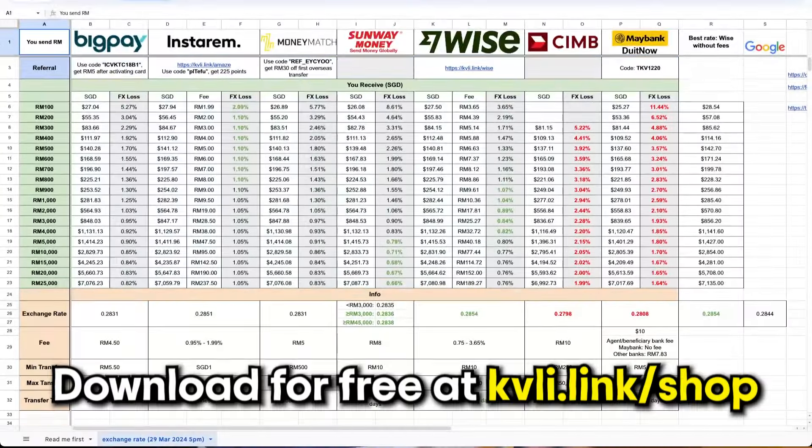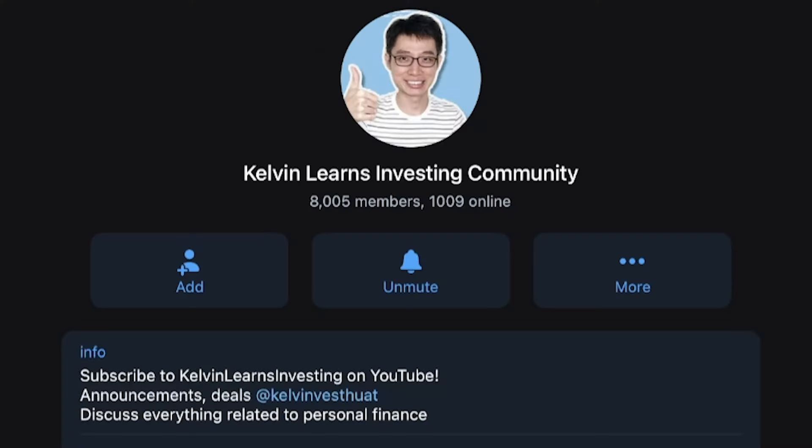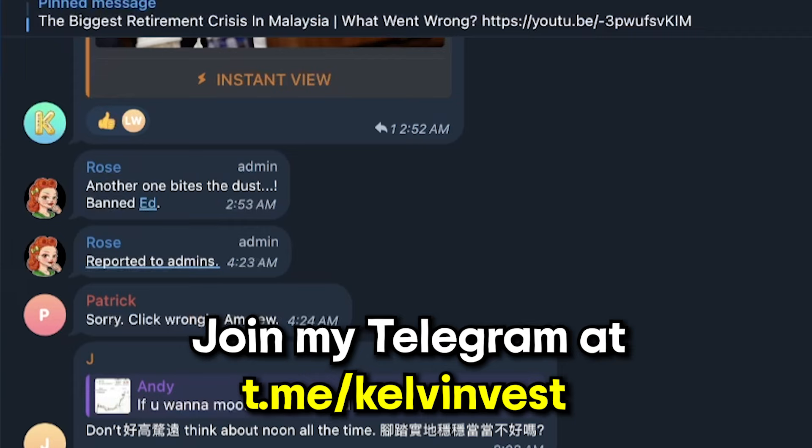As a bonus, I've compiled all this information into a super detailed spreadsheet which you can download for free — link down below. Also, do join my 8,000 members' Telegram chat group to discuss anything about stocks, investing, and personal finance.